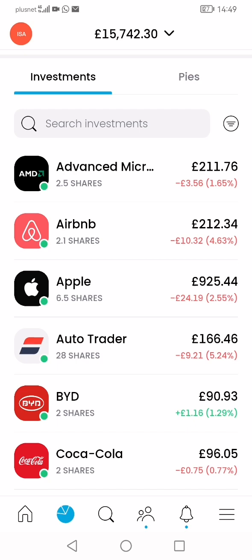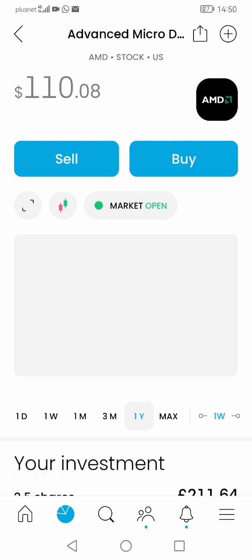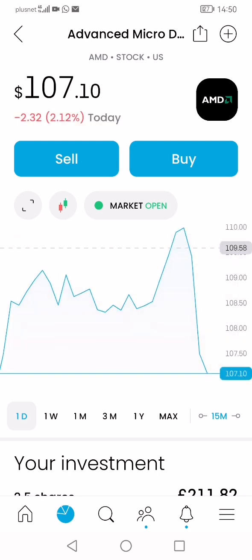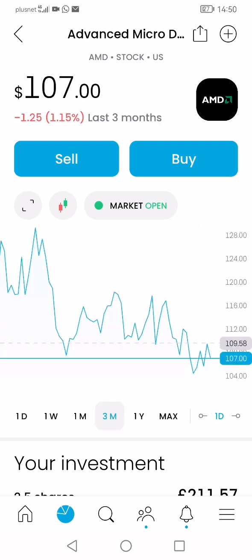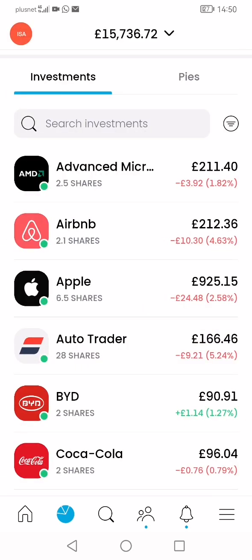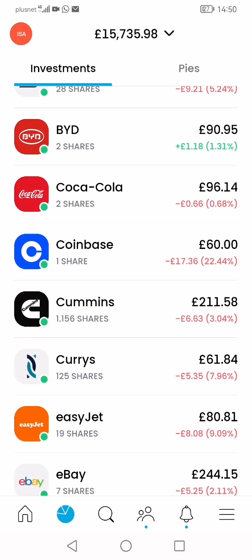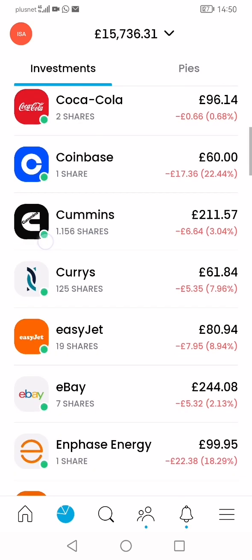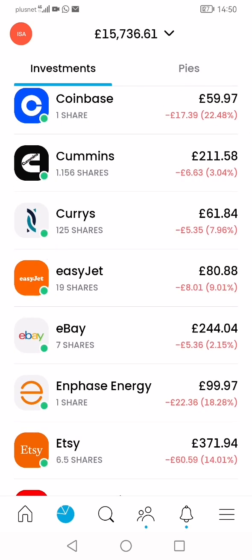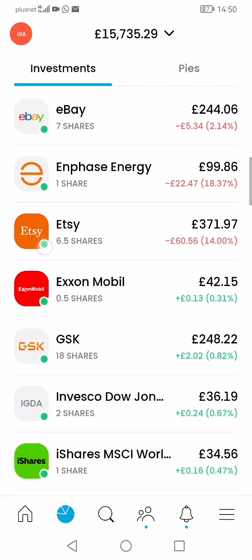AMD was up in green earlier and then just dropped — that's what the market does, constantly going up and down. I'm happy with my position even though it's quite high. The more I play with the stock market the more I understand it and become in tune with it. My aim is to become fully in tune with the stock market going forward, as I see it as a way of generating income.